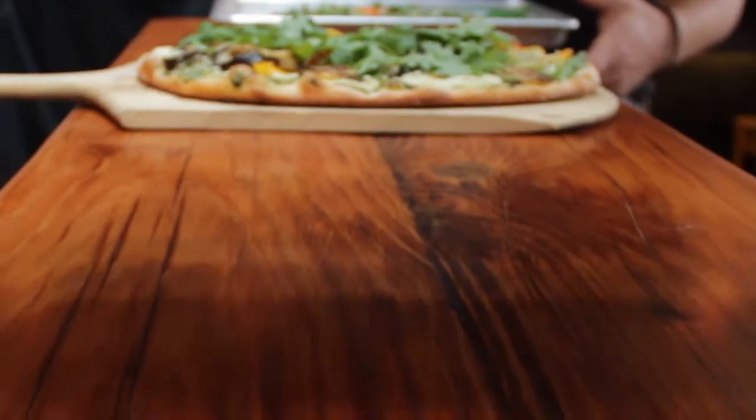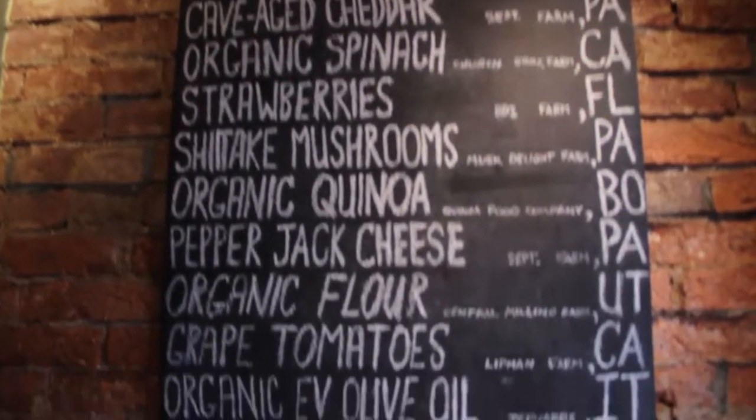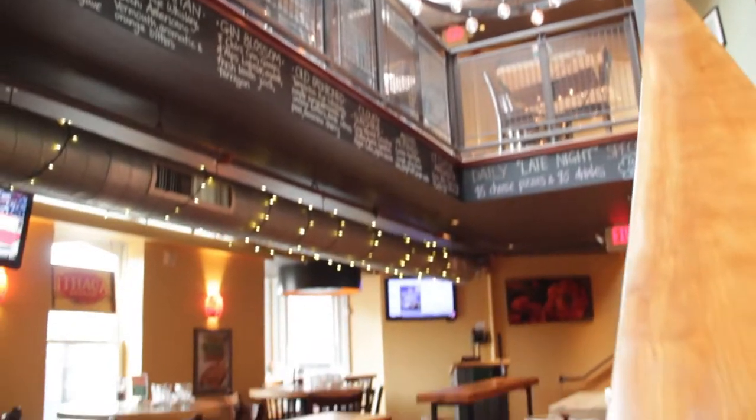You guys are different from a lot of other pizza places. I mean, anyone can really make pizza. What makes your pizza so special?